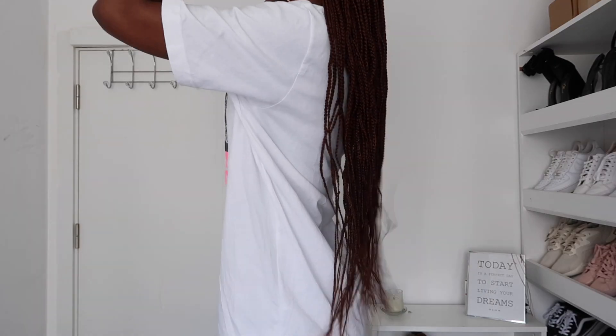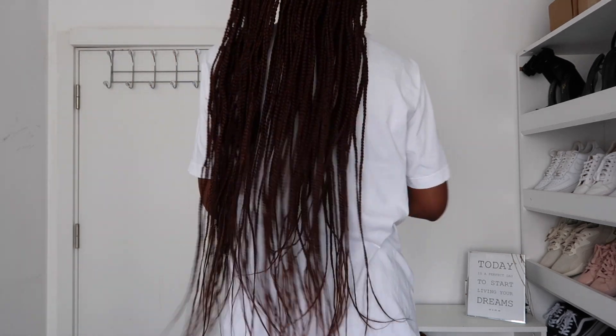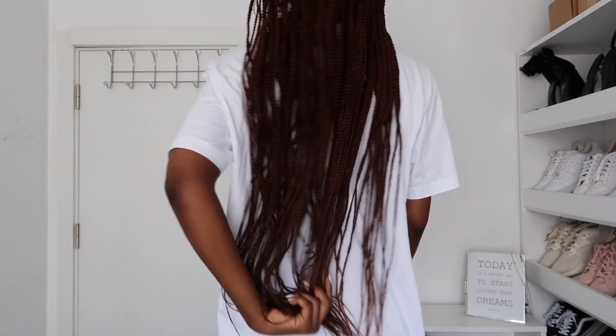I used three packs of Expression braiding hair in color 340. The hair is extremely long — it sits directly on my butt. This color was inspired by honey blonde because I love how I look when I wear honey-colored wigs, so I decided to try brown braids.